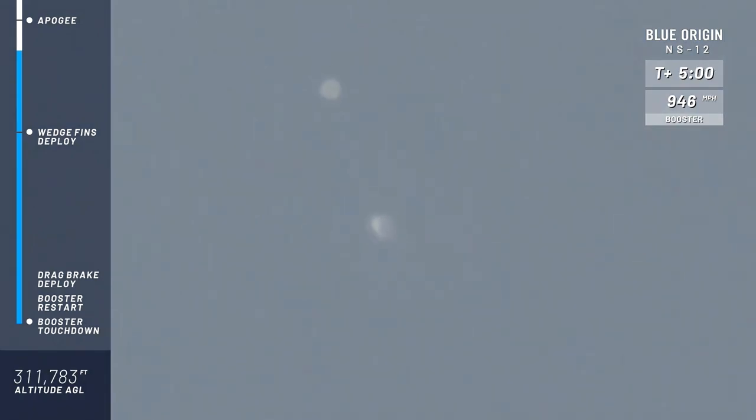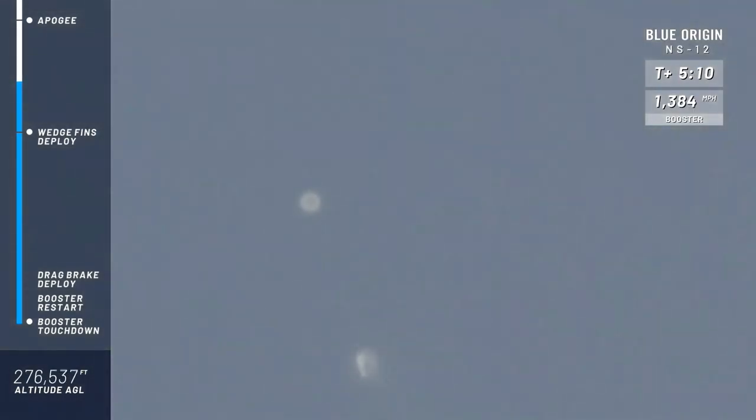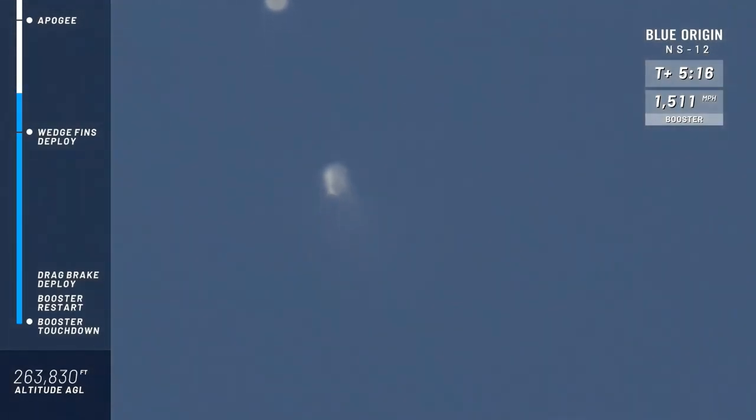Coming up shortly, New Shepard is going to reenter the atmosphere, which means it will have air pressure for those control surfaces to push against to guide her right back to what we call our north landing pad — just two miles north of where she took off. Shortly, we're going to look for the wedge fins to deploy.